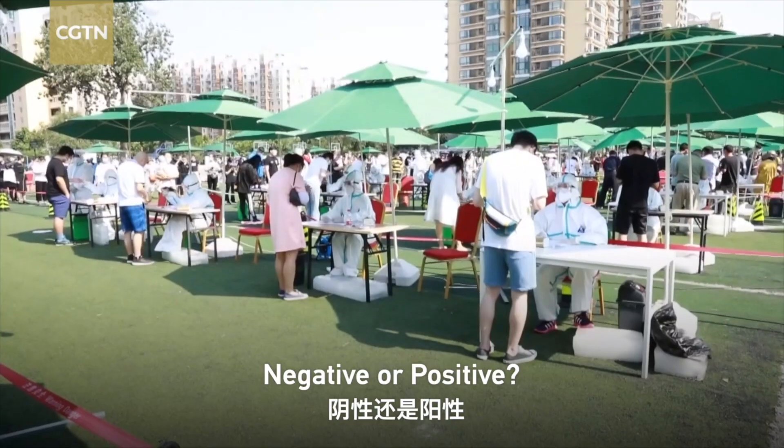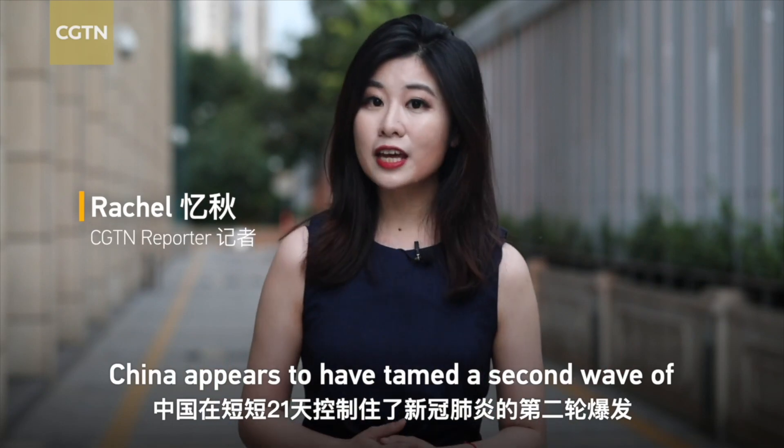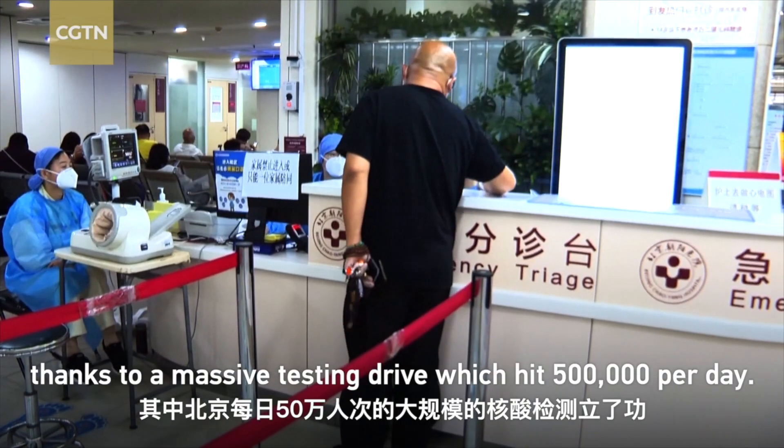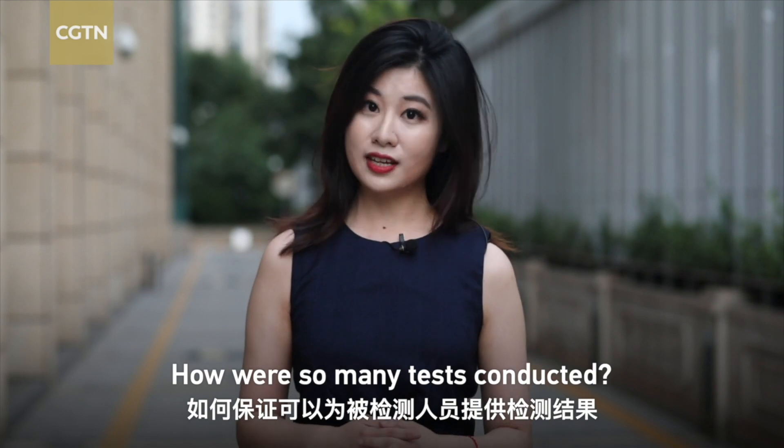Negative or positive? How are nucleic acid tests processed? China appears to have tamed the second wave of coronavirus in just 21 days with no deaths, thanks to a massive testing drive which hit 500,000 tests per day. How are so many tests conducted?